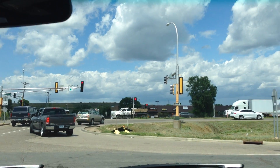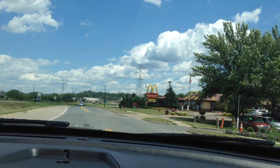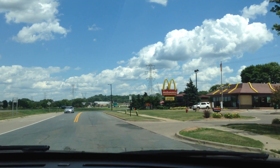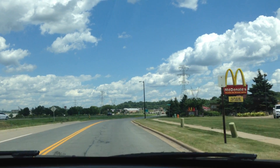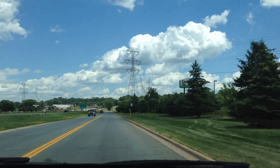You'll definitely get a lot of looks when you drive this vehicle, and they're very reliable too. Ford does a great job with their police vehicles — the Crown Vic, the Taurus, and this utility.